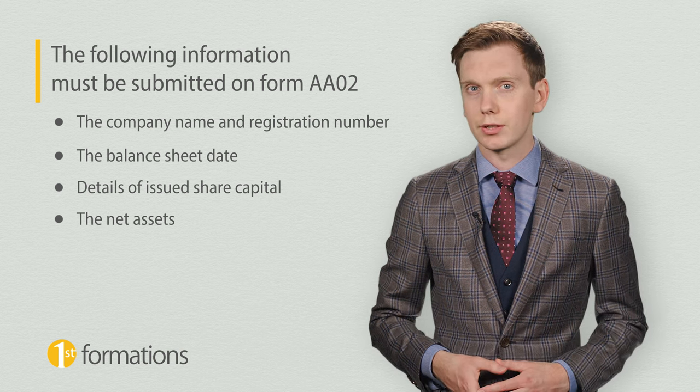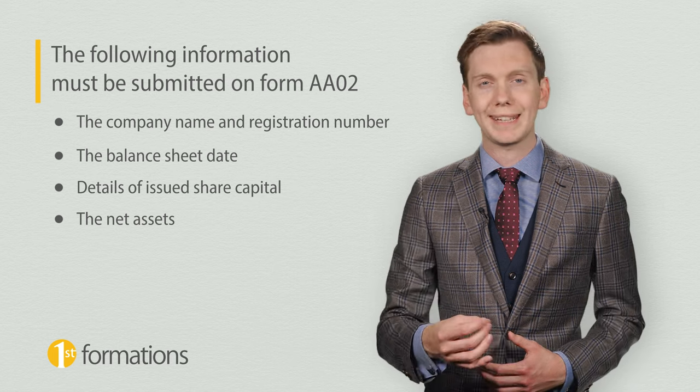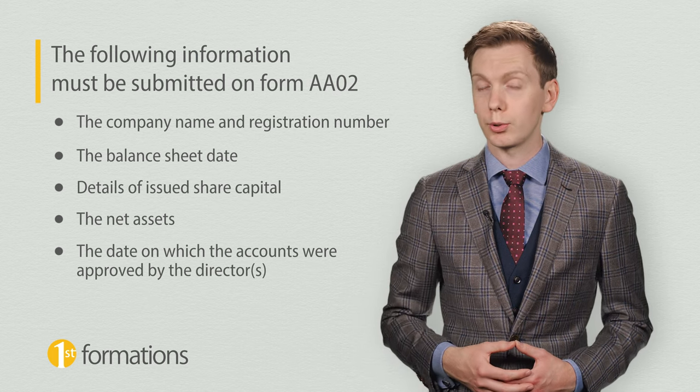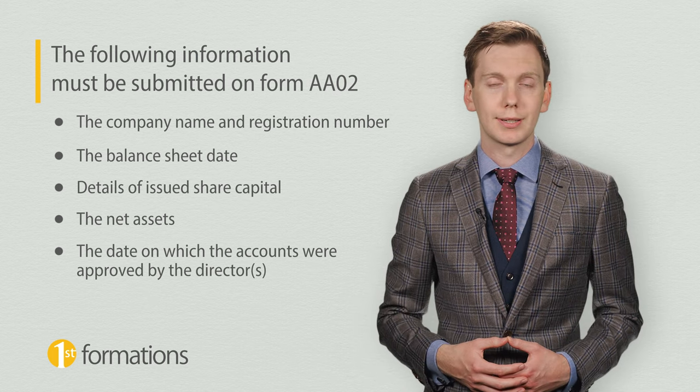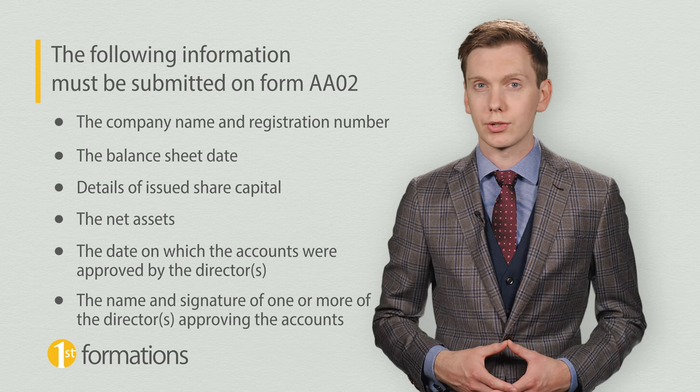The net assets — that is, the called-up share capital not paid — and the cash at bank and in hand. The date on which the accounts were approved by the directors. And the name and signature of one or more of the directors approving the accounts.